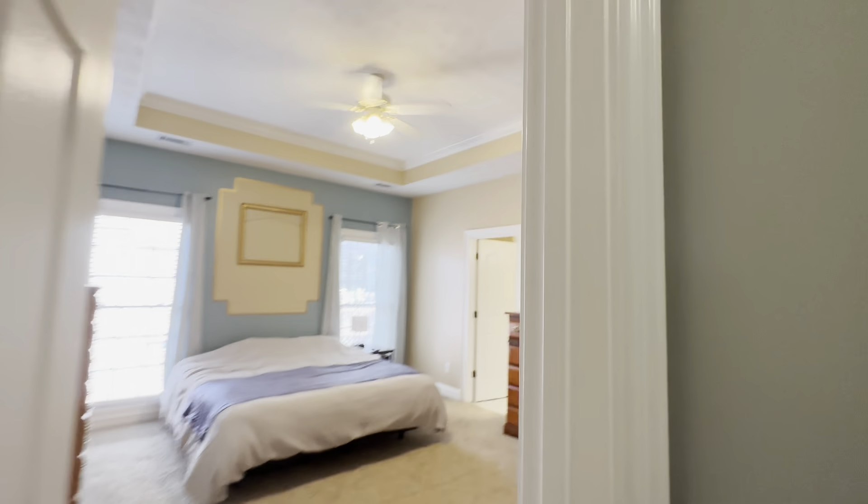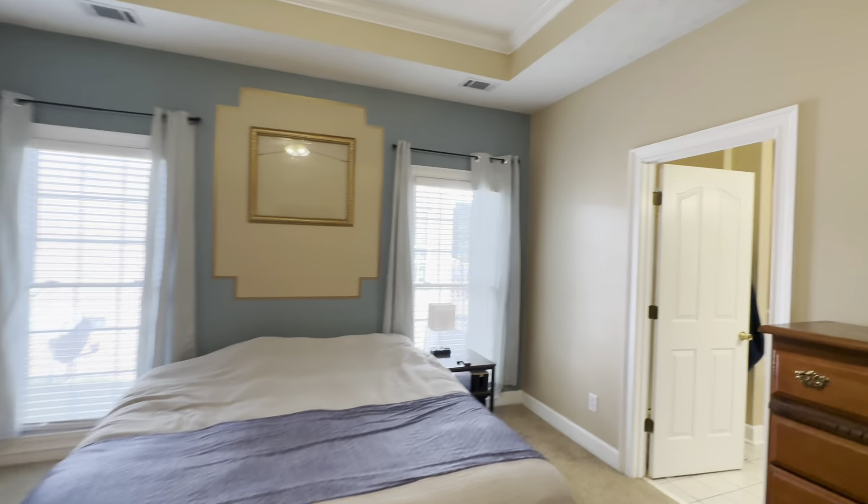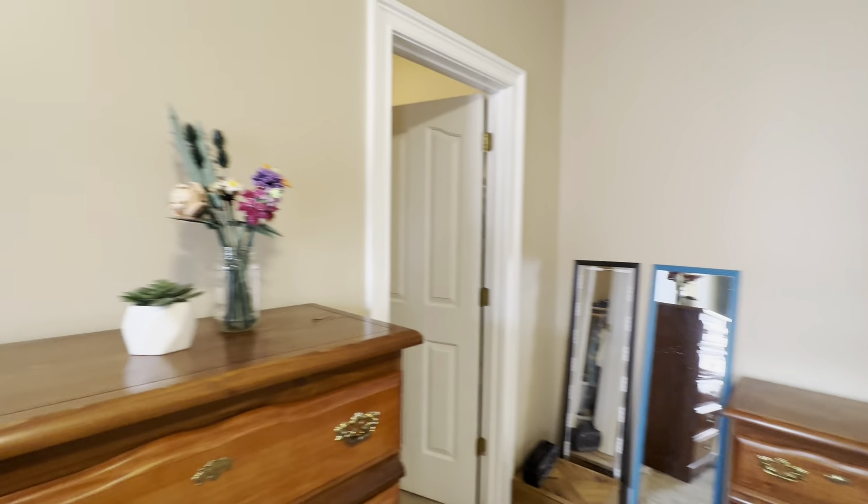The primary bedroom is on a separate end from the other bedrooms. Two huge windows, tray ceilings, and two giant closets.